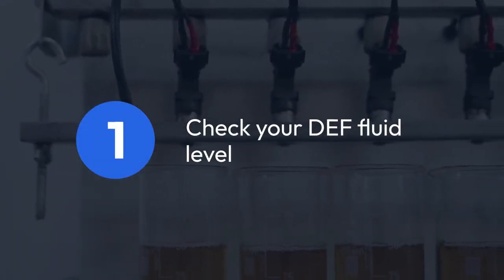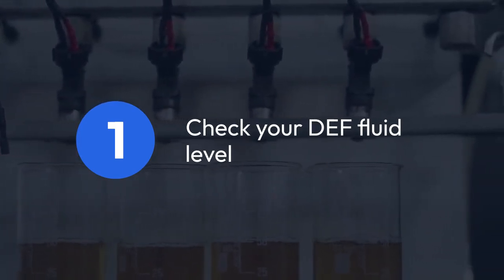Step one: check your DEF fluid level. Seems obvious, but it's the first thing to do. Make sure the tank is adequately filled with fresh DEF.